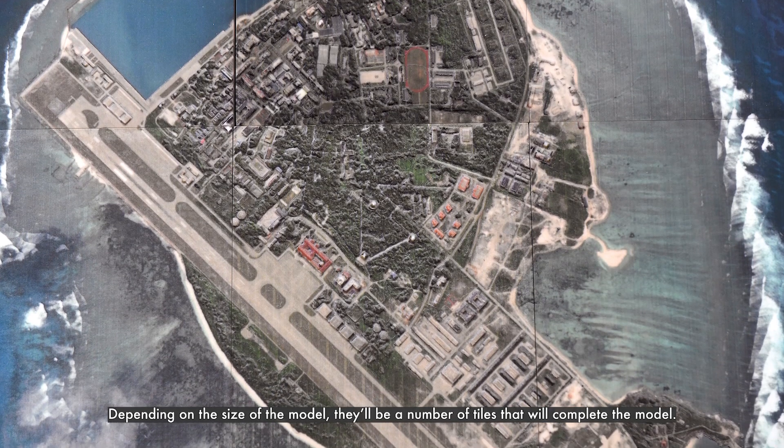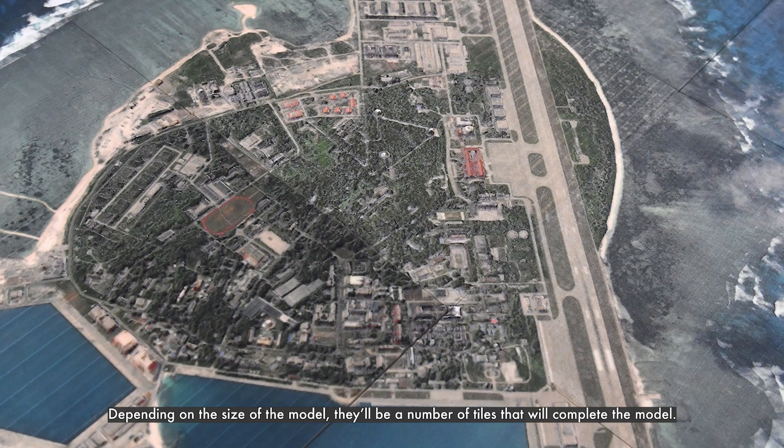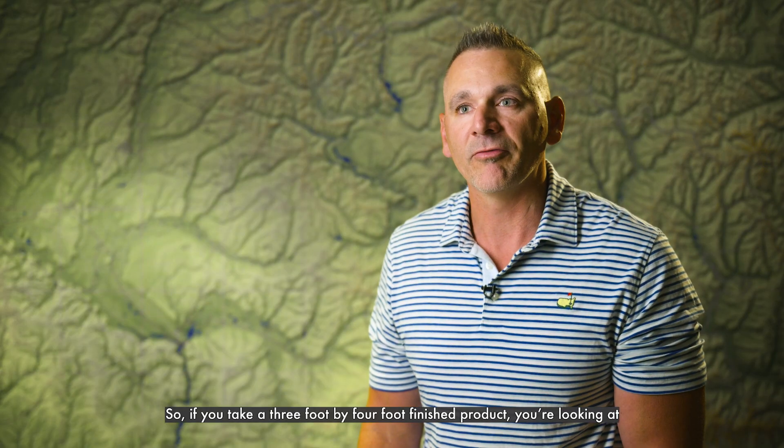Depending on the size of the model, there'll be a number of tiles that complete the model. So if you take a 3-foot by 4-foot finished product, you're looking at 12 six-hour prints to complete the model.